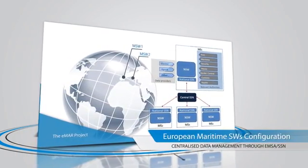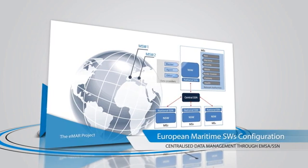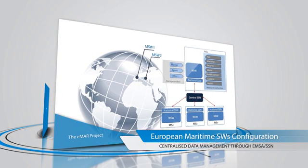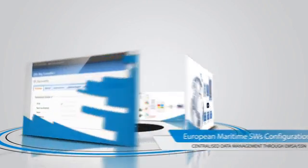The common reporting schema is transmitted using the eMAR access points. The access points provide secure and efficient information exchange and so could strengthen the key role played by SafeSeaNet in coordinating information exchange between member states using agreed standard messages.